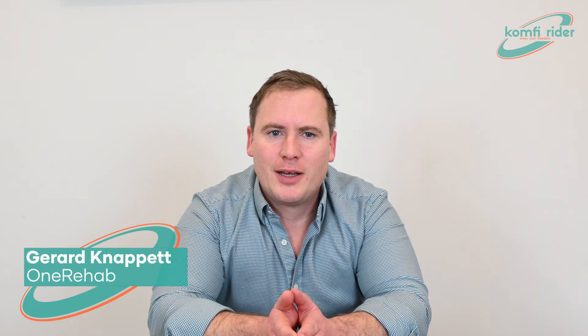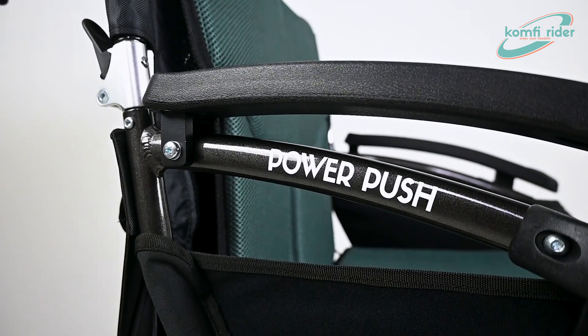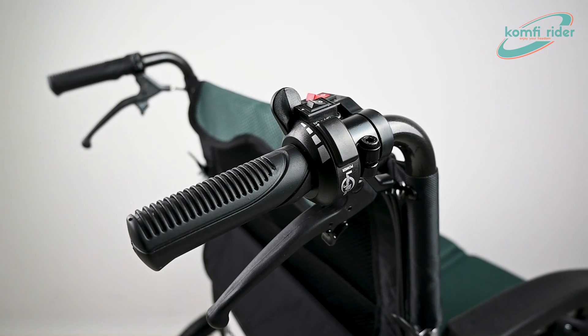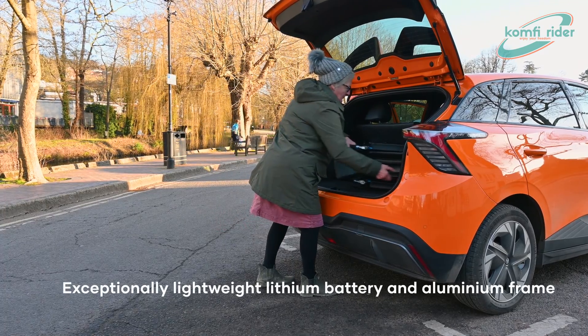Welcome to the ComfyRider unique patented power push wheelchair drive system. ComfyRider power push is a unique and brilliant solution for the common issues many wheelchair users and their carers experience, namely the need of a lightweight transportable wheelchair but one that is still easy to push, particularly uphill or over rough terrain.